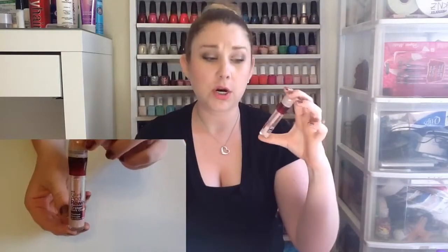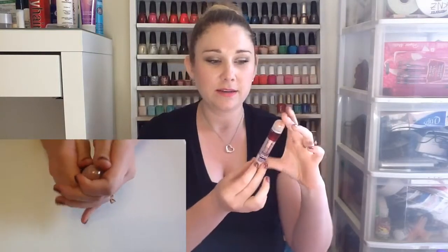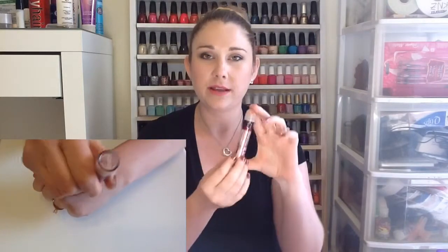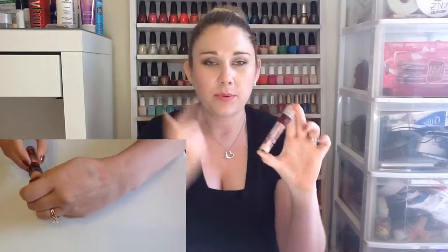My next favorite for July has been the Maybelline Instant Age Rewind Dark Circle Eraser. This is the brightening one — the pinkish shade brightener. I put this underneath my eyes in a triangle shape and it really brightens the area so I don't look so tired. Normally throughout the day my eyes tend to develop dark circles.